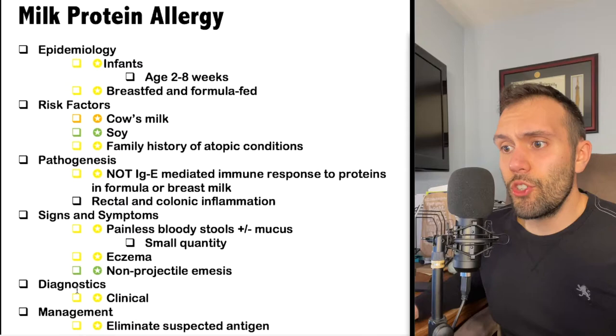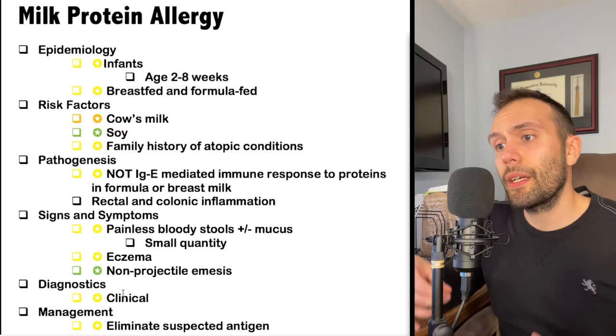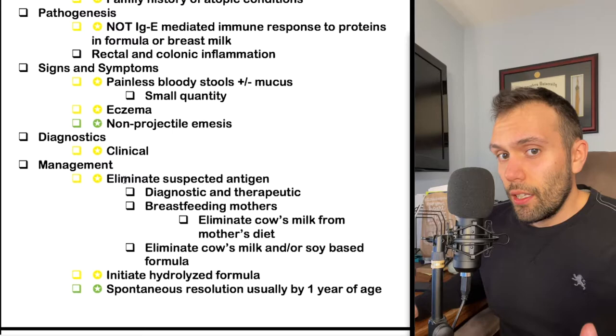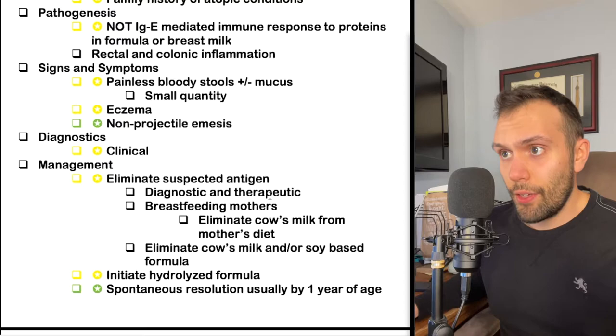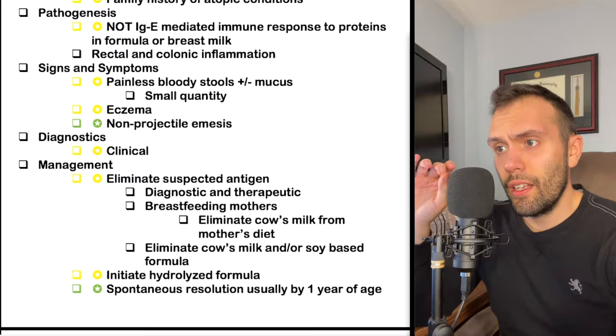This diagnosis is going to be a clinical diagnosis — there's no magic test. On a board question, you see streaks of blood, eczema, and a family history of atopic conditions, and you move to management. The management is to eliminate the suspected antigens, which is both diagnostic and therapeutic: if the symptoms improve — no bloody stools, rash resolves, no emesis — you know they're responding to this conservative therapy.